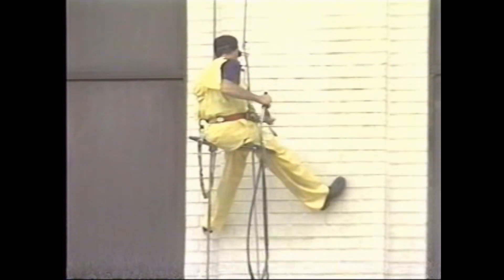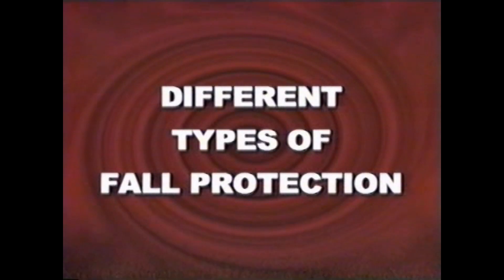Basically, fall protection is something that keeps you from falling from a certain height. Whenever you're working six or more feet high, OSHA requires fall protection. Let's take a quick look at the different types of fall protection.